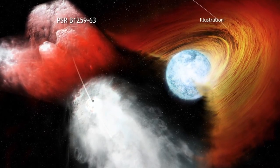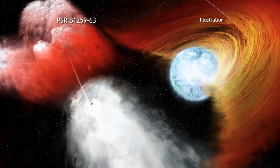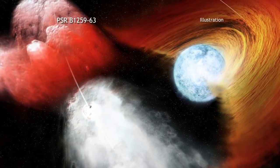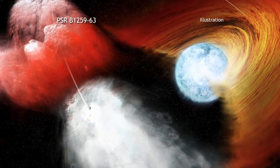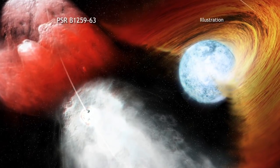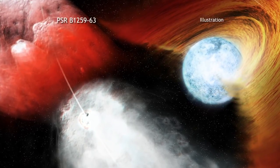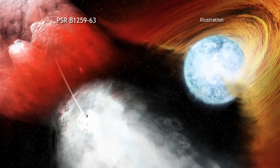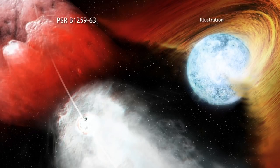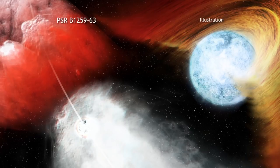The double star system, known as B1259 for short, contains a star about 30 times as massive as the Sun and a pulsar, which is an ultra-dense, spinning neutron star. The pulsar moves in a highly elliptical orbit around its companion star once every 41 months. The combination of rapid rotation and intense magnetic field of the pulsar has generated a strong wind of high-energy particles moving away from the pulsar at near the speed of light.